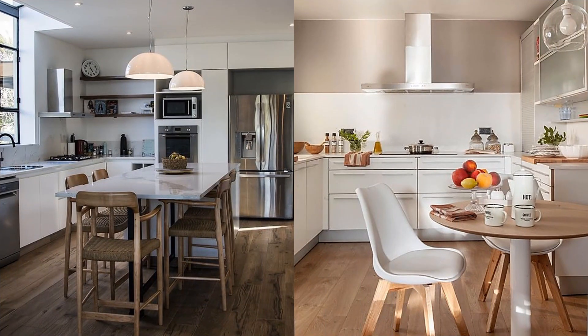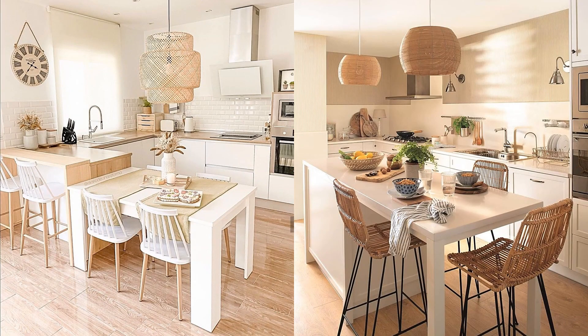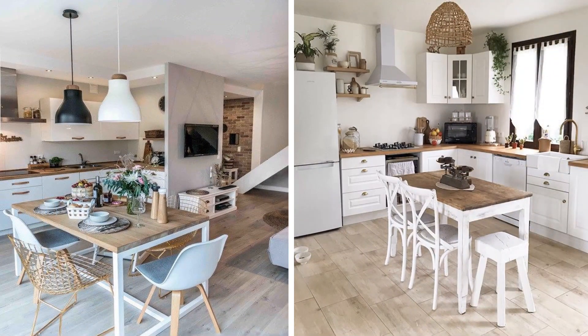Double up. If you end up eating your meals in the kitchen anyway, we recommend making your small space multifunctional. Placing a larger table in the middle of your kitchen not only converts it into a formal dining room, but it pulls double duty as a functional kitchen island as well.